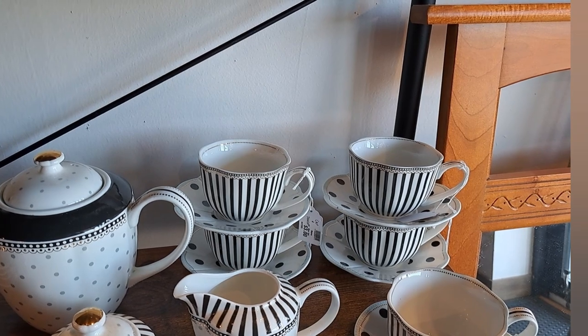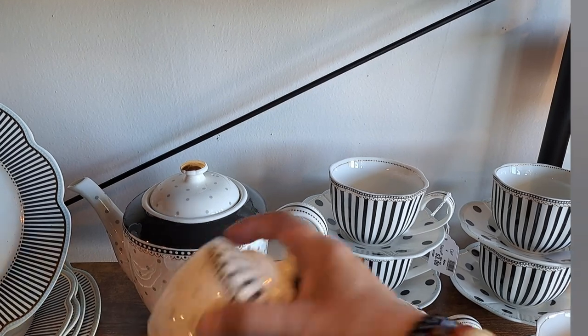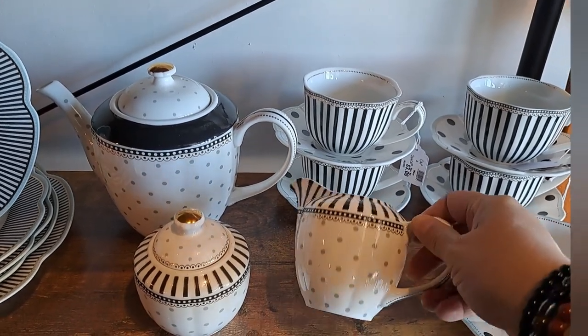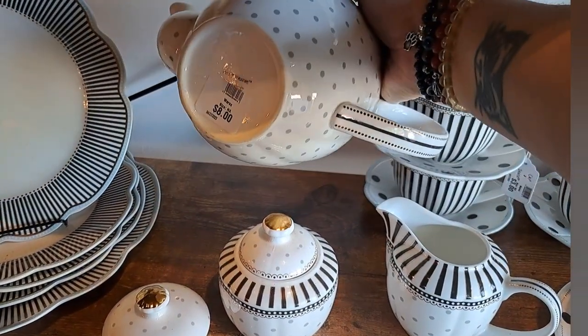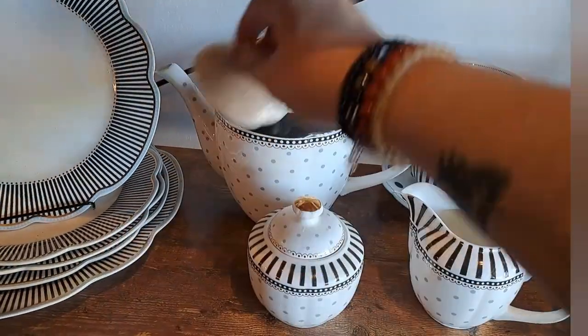Anything black and white stripe gets me, but above and beyond that it's gorgeous. I like the polka dot pattern. Things are reasonably priced — we have the cream and sugar, the teapot, and multiple teacups. Now everything is priced individually, and I would hate to think somebody would break up the set, but I guess you could do that.